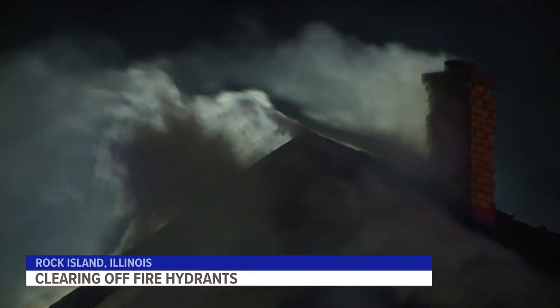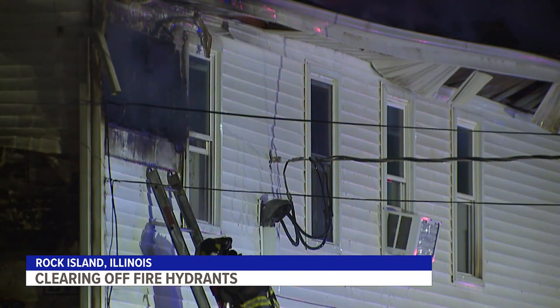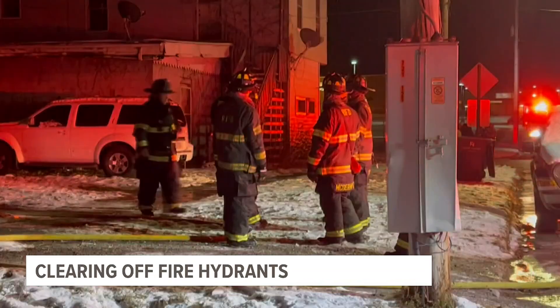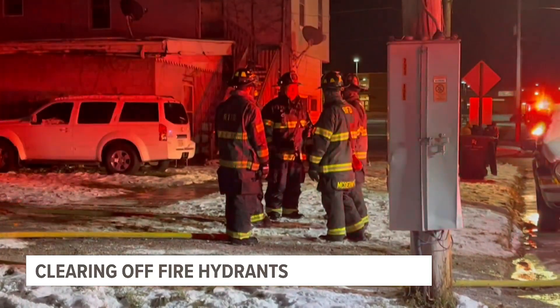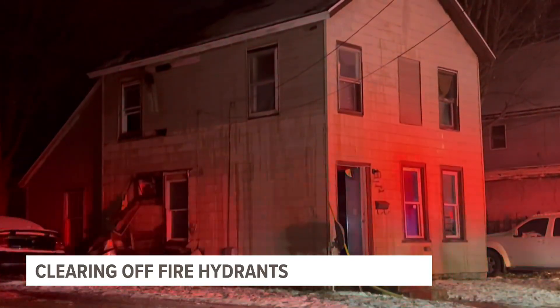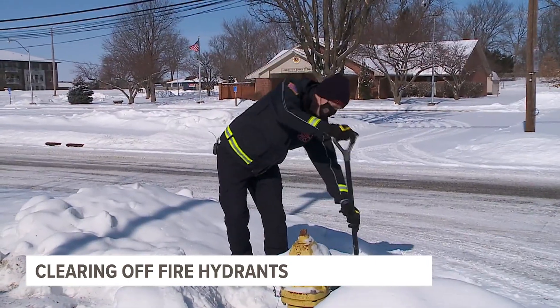As bitter cold temperatures and heavy snowfall drive people inside, the Rock Island Fire Department says the amount of fires has gone through the roof. In order to fight those fires as quickly as possible, they're asking residents to clear at least three feet of snow in all directions around fire hydrants.